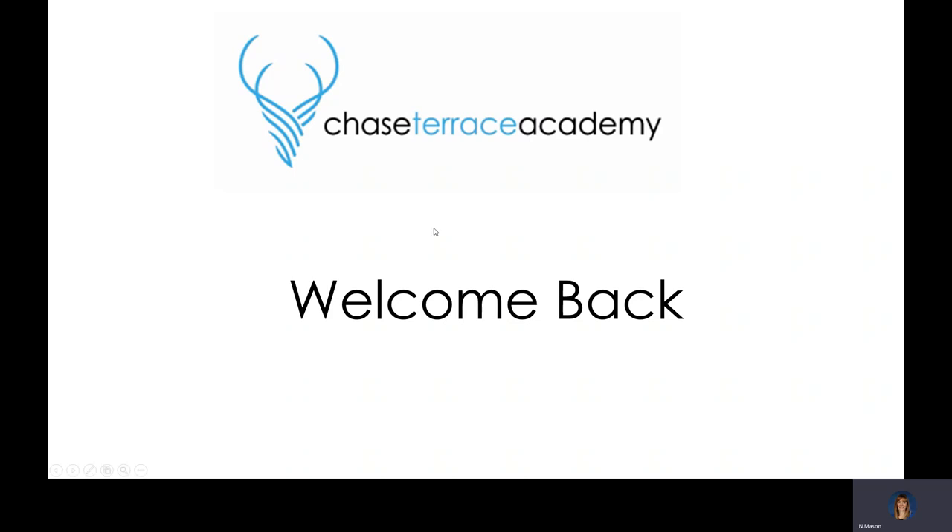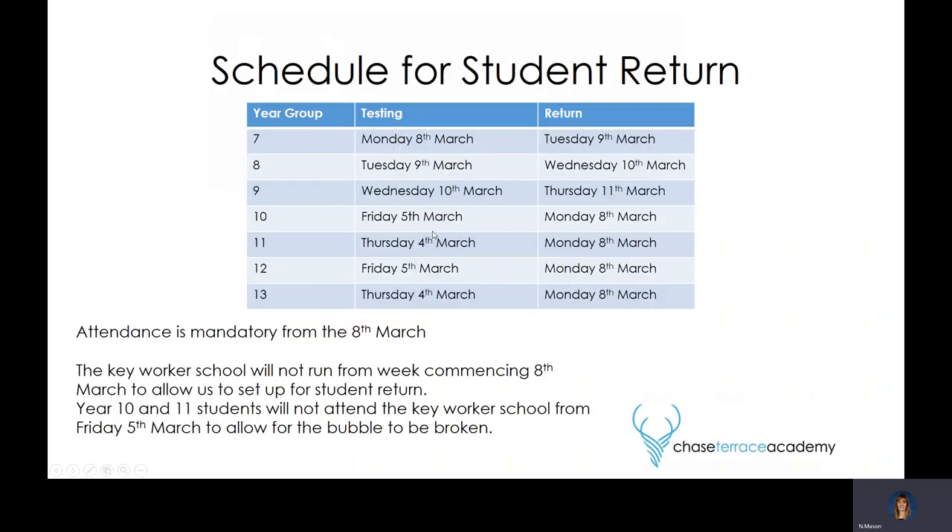In terms of student return, the 8th of March is the date the government have said all children will return to school. In secondary schools that involves a comprehensive set of three lateral flow tests to ensure there's an additional safety measure in place so that children can come back to school really safely.